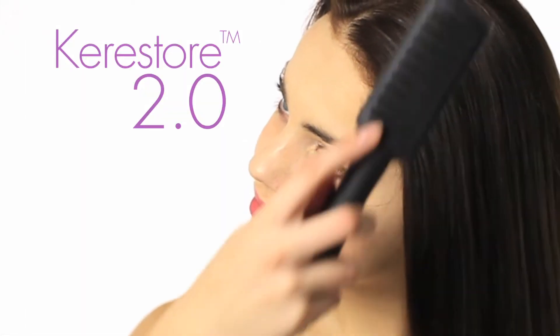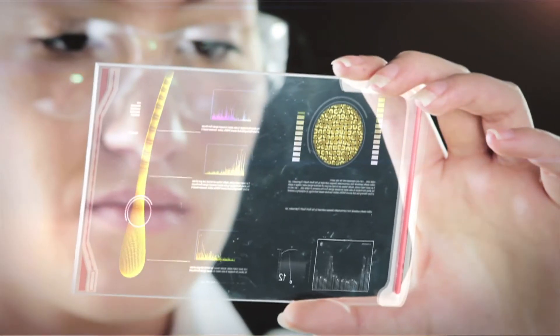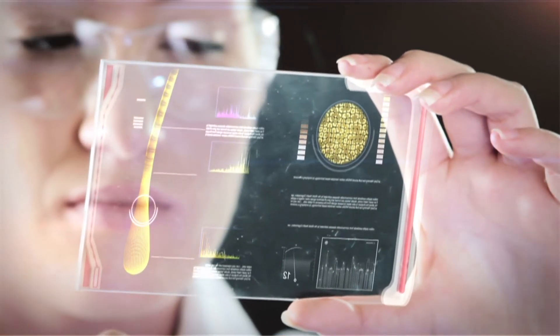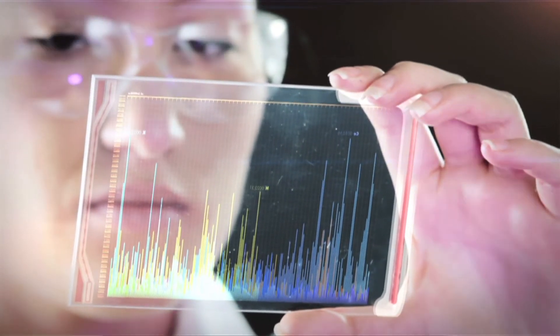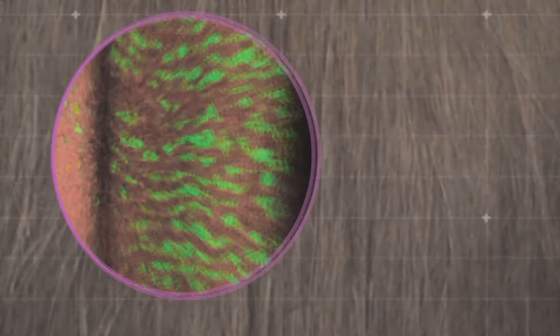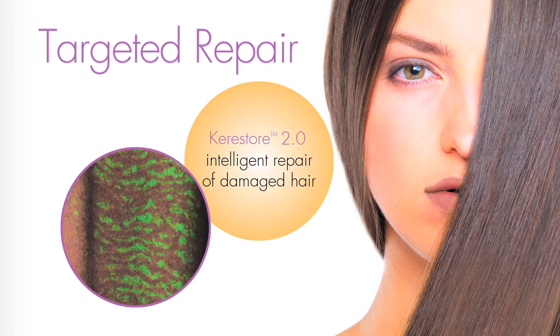Keristore 2.0 is the next generation of biomimetic keratin. Croda has combined four decades of experience in keratin chemistry with the most recent advances in proteomics to develop a new hair care active for today's consumer. Proteomics studies have proven that Keristore 2.0 contains peptides that exactly match those present in cuticular and cortical regions of human hair. Enhancement with cationic chemistry ensures that Keristore 2.0 provides targeted repair to the most damaged areas of the hair surface.